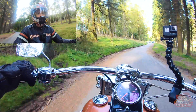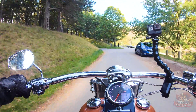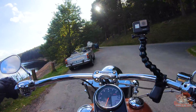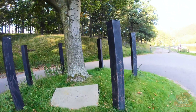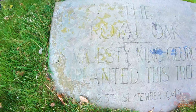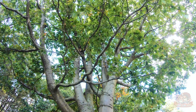Here we are — this is what I want to show you. This tree here was planted on the 25th of September 1945 by His Majesty King George the Sixth. There you go — the last thing.